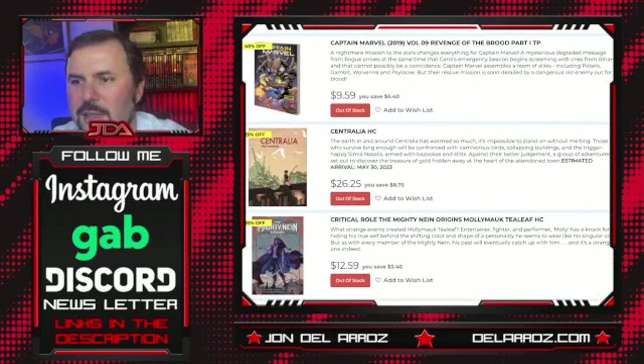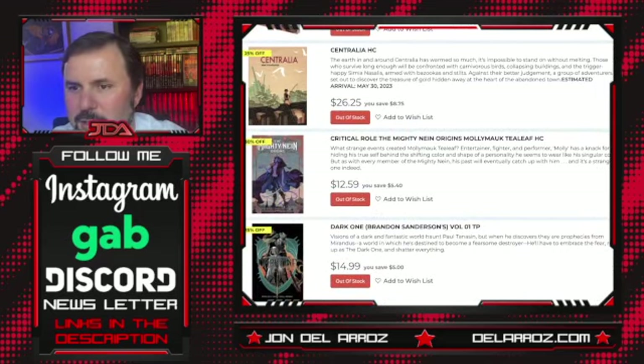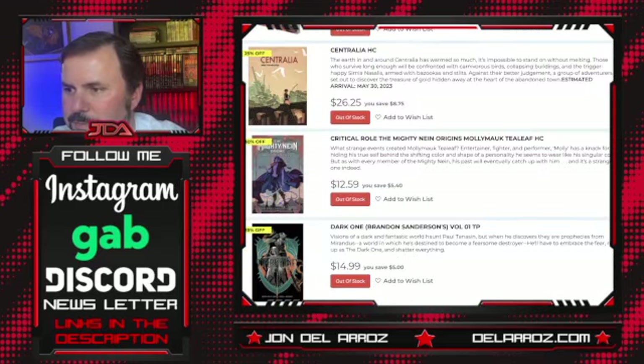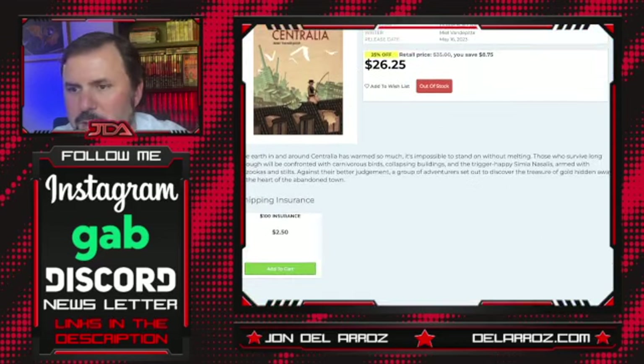Captain Marvel 2019 is of course still running. At least they've given her longer hair again — I remember when they were giving her the butch haircut, but it's something I'm definitely not interested in reading anyway. Centralia hardcover looks interesting — kind of looks like a Eurocomic of some sort. Let's click on it and take a look. Publisher is Living the Line — not familiar with them, so something indie.